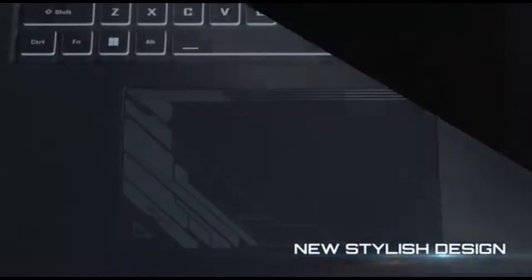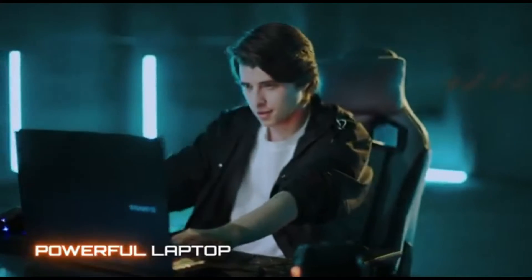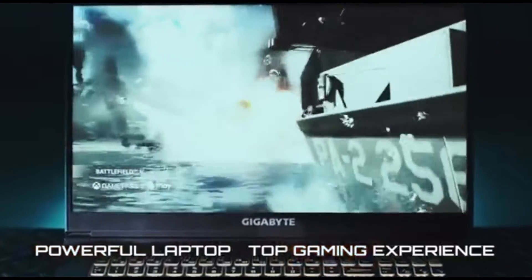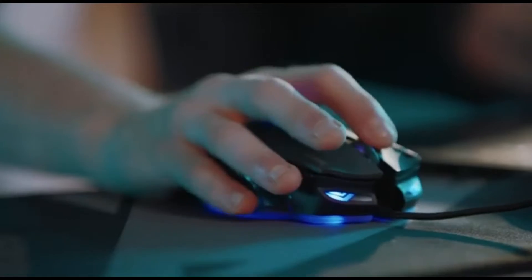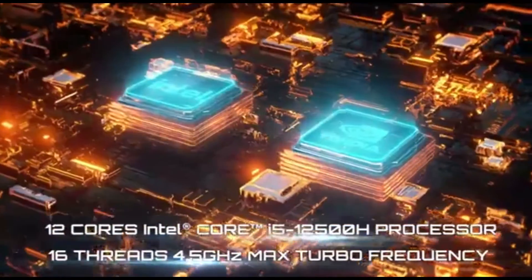Recognizing the ever-changing nature of machine learning activities, the G5GD provides choices for customization and upgradability. Users can increase storage, memory, or even GPU capabilities, ensuring that the laptop can adapt to the changing needs of machine learning projects.